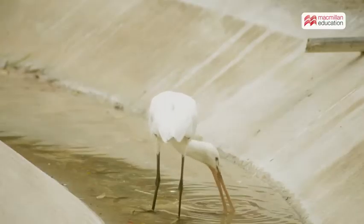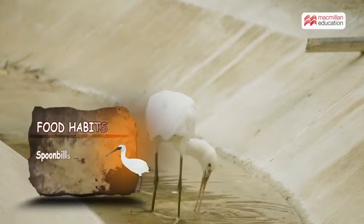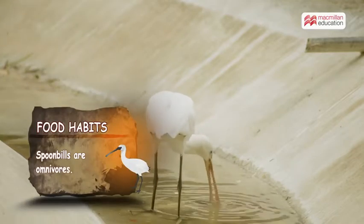Spoonbills range in length from 2 to 2.5 feet. They feed on aquatic plants and aquatic organisms like shrimp, water insects, and small fish.